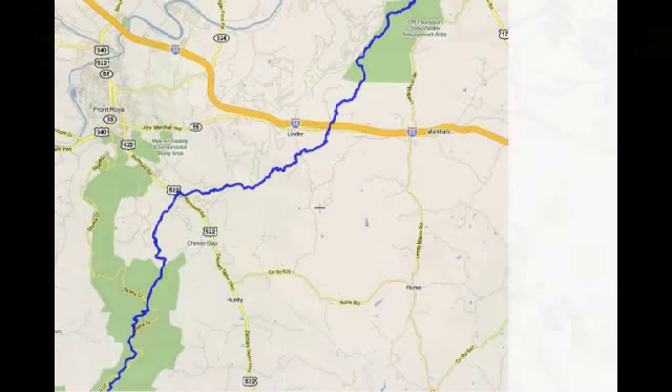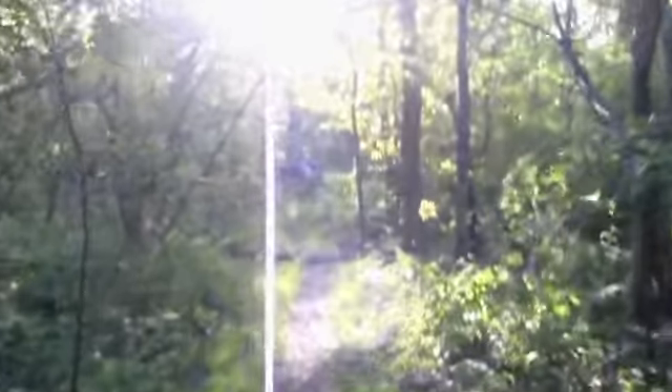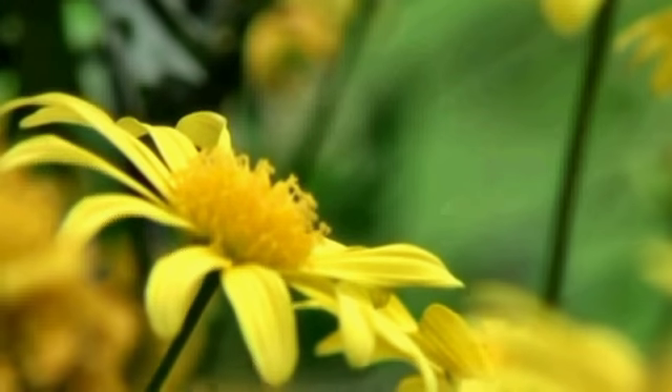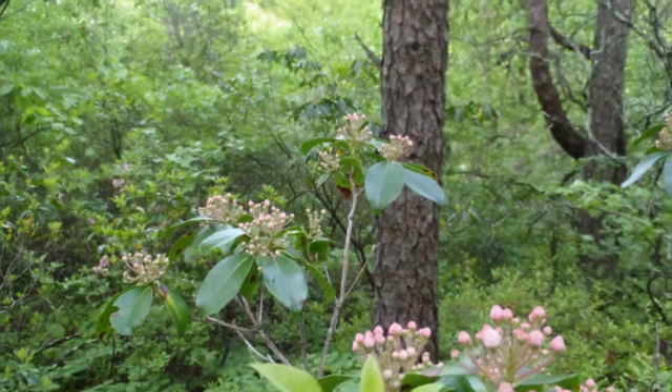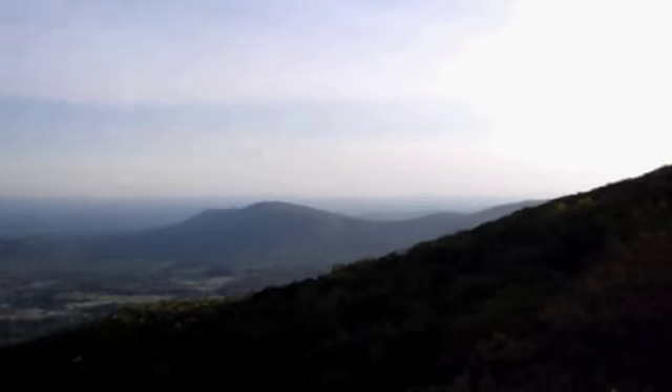Day two is a big day. Headed north out of Shenandoah National Park, crossing Route 522 and I-66 — 25 miles to Manassas Gap shelter. Saturday was a day meant for hiking: nice breeze and the best views Shenandoah has to offer.